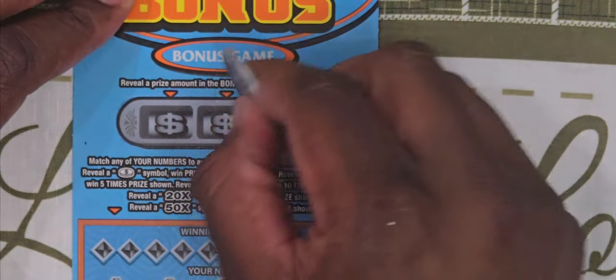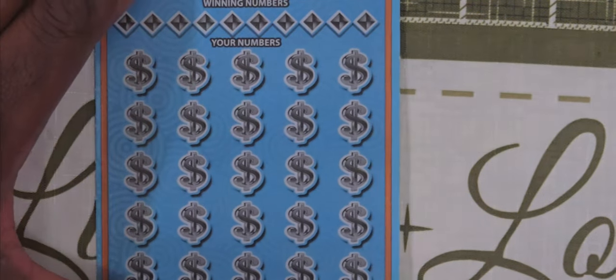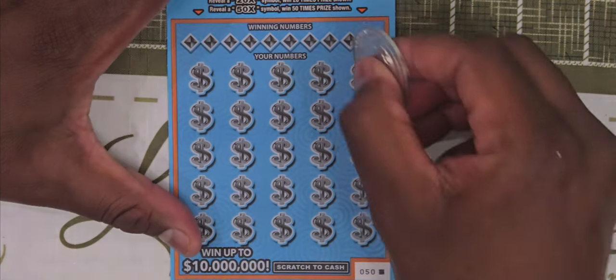In the bonus section we have a pot of gold, a fortune cookie, and a piggy bank — so no wins there. Let's try to match our numbers or get a multiplier coin.